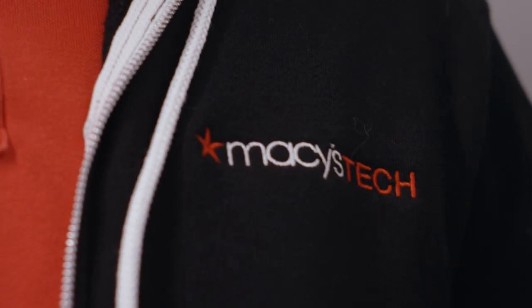Macy's Technology is a core component of the overall Macy's Inc. business. When I think about tech, it's really about how do we make that customer experience exceptional and then how do we make it seamless for them no matter where they're shopping with us.